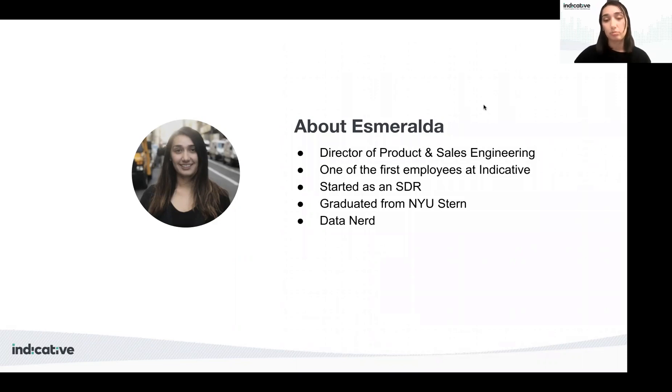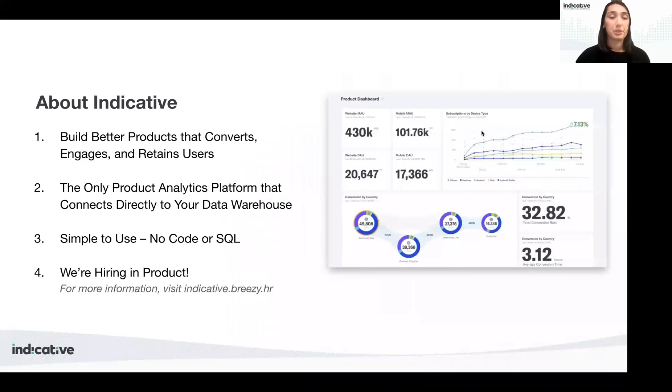I'm excited to share with you today how to build a data-driven product roadmap without actually having to do any math yourself, but instead using a product analytics tool like Indicative. Indicative helps you build better products through analytics. It was designed specifically for the business user, and we typically work with product, marketing, and analyst teams to help them understand how their users are interacting with their digital products. We are the only product analytics platform built to connect directly to your data warehouse. Also — shameless plug — we are hiring for a product intern and a product manager, so stay engaged and feel free to reach out to me on LinkedIn.